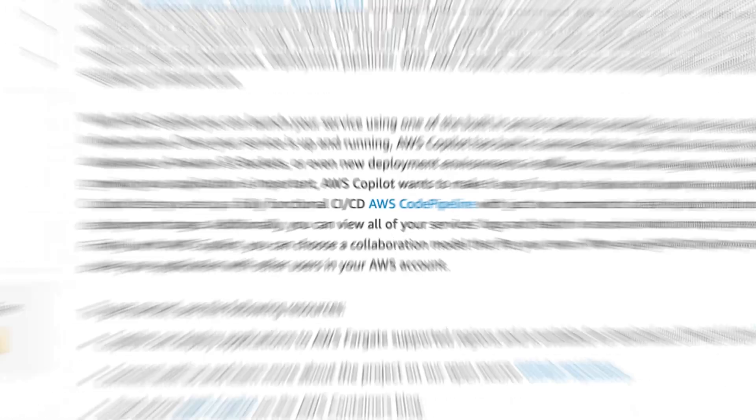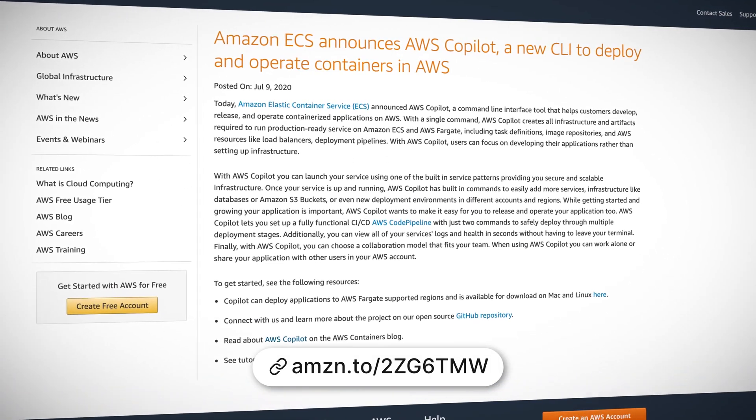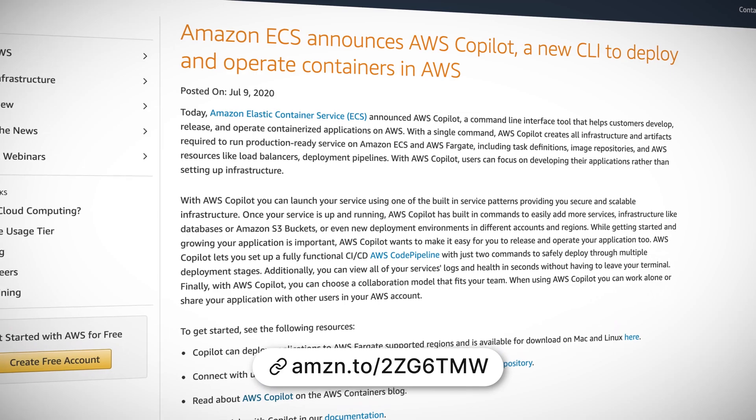Why don't you share with us something that you found new and noteworthy this week? So this week, AWS announced a new command line interface for Elastic Container Service, or ECS, and it's called Copilot. If you haven't used ECS before, it's a managed service which allows you to run Docker containers in AWS. Copilot is a command line tool which can be used to develop, release, and operate containerized applications. With just a single command, you can create all of the infrastructure required for a production-ready environment, including built-in patterns for security and scalability. It also integrates with CodePipeline for continuous integration and continuous deployment.